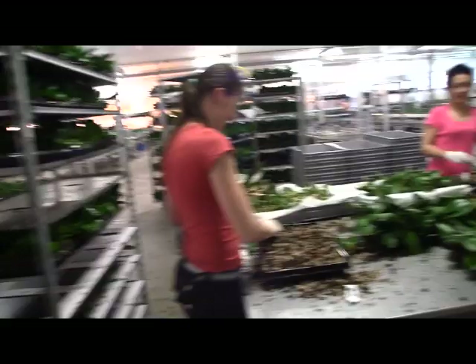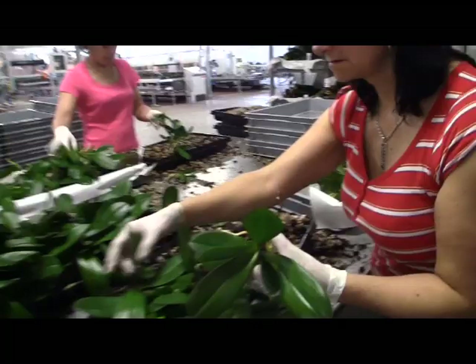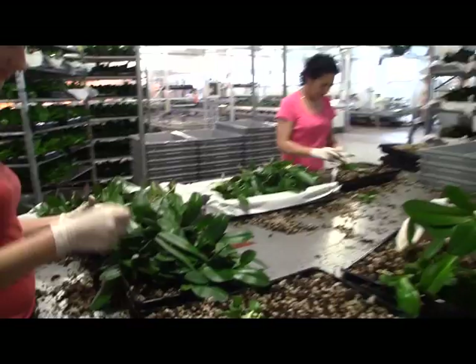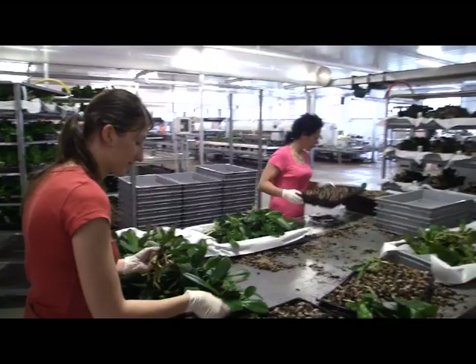We've come into the production barn. The ladies here are taking out the plants to check for quality and whether they're healthy enough. The quality of these plants looks very good and healthy. Next, we start potting up.